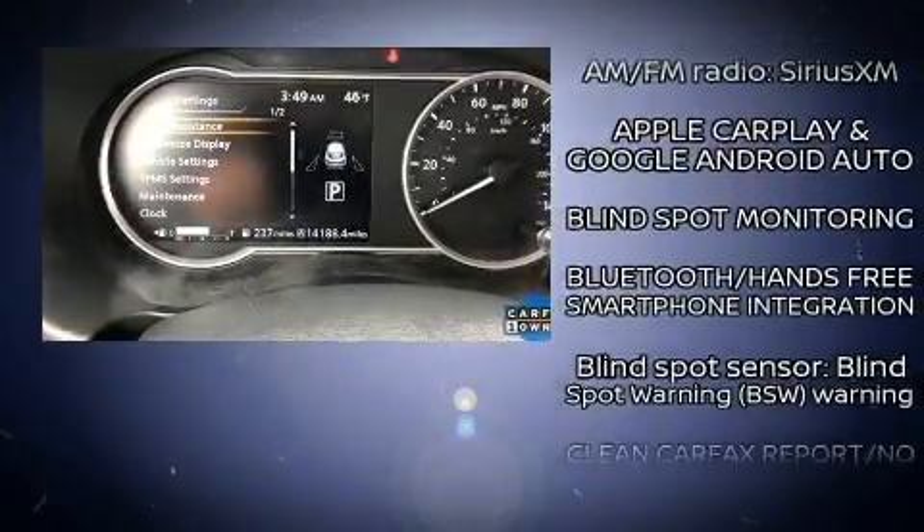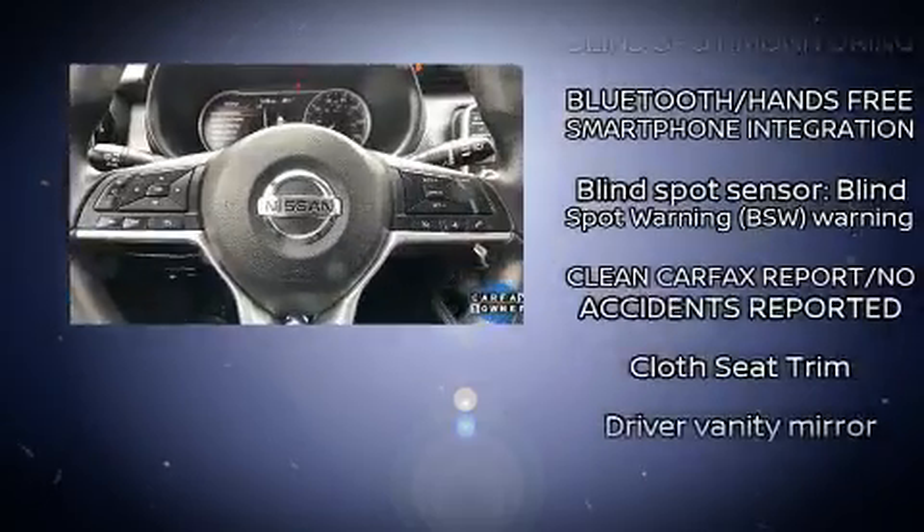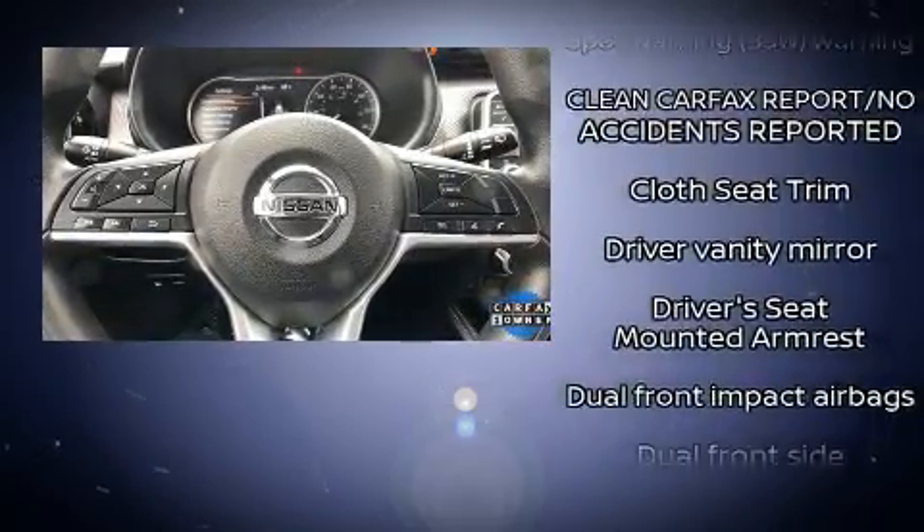Audio features include an AM-FM radio and six speakers enhancing the audio experience throughout the interior.